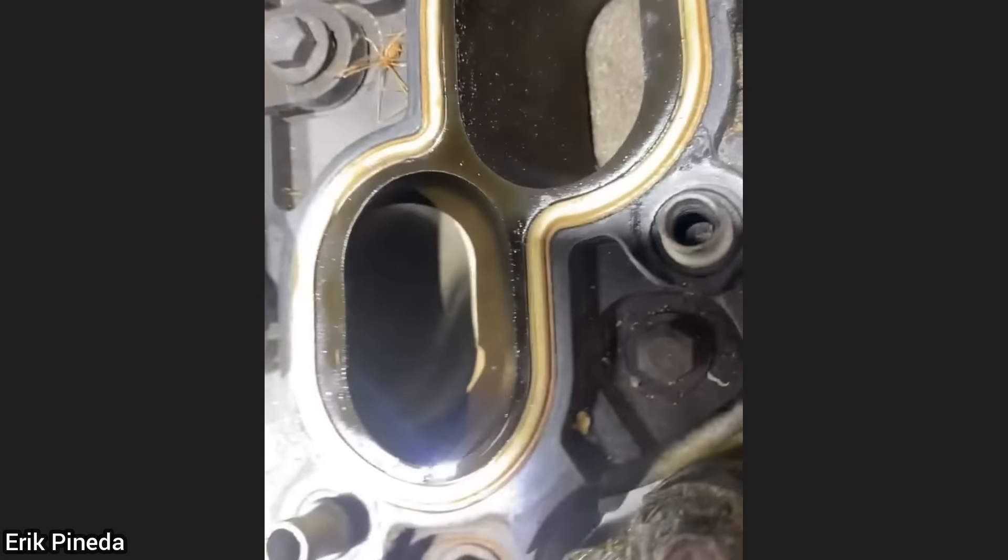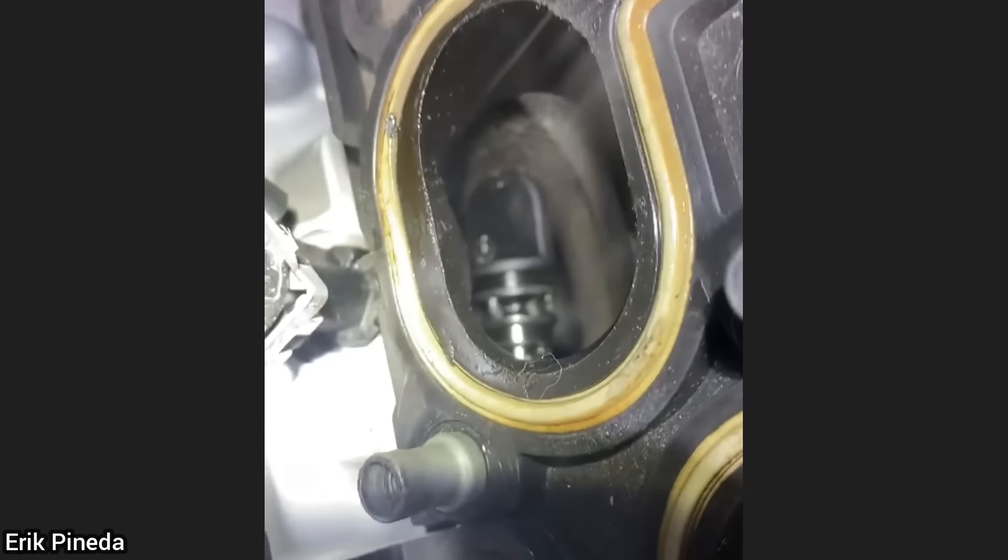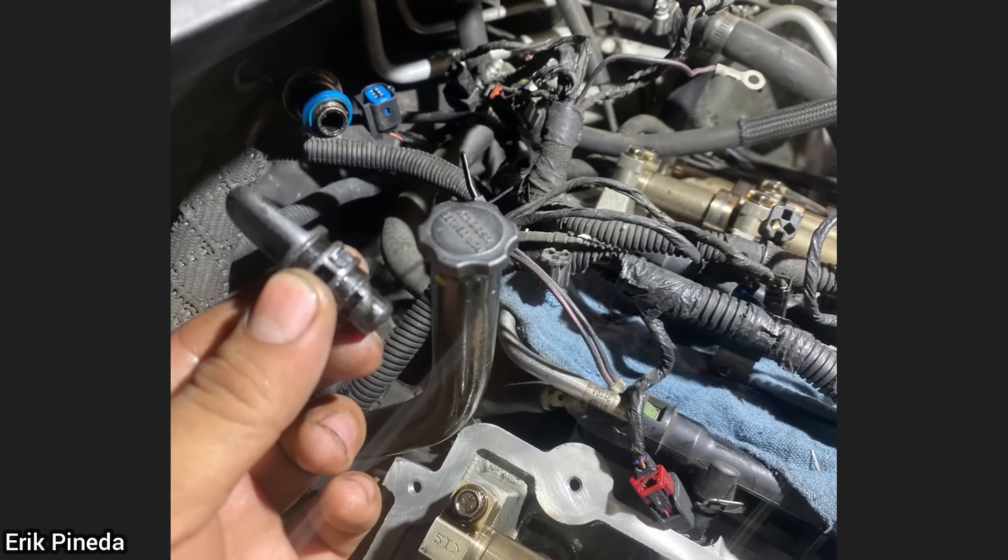This car was brought in as the customer says it runs sluggish ever since he did some work on his car. The technician found that the customer got lucky, as he had dropped the transmission dipstick cap when he previously had removed the intake.